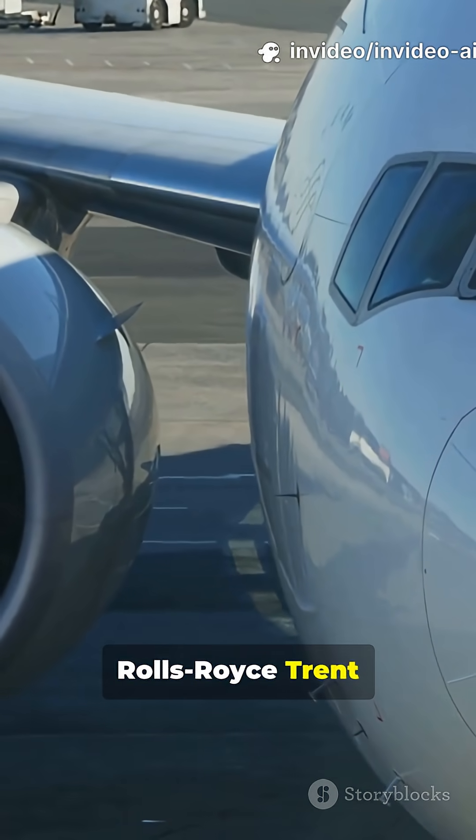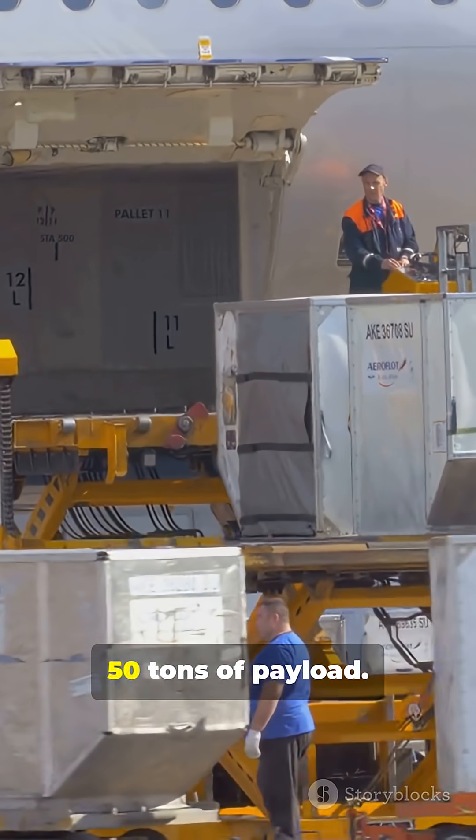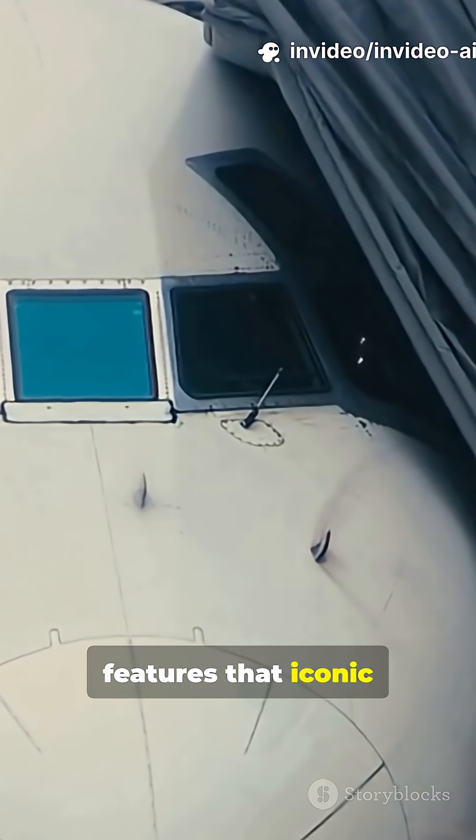Powered by two Rolls-Royce Trent 700 engines, it zips along at Mach 0.69 with over 50 tons of payload. Only six exist, and each one features that iconic whale smile.